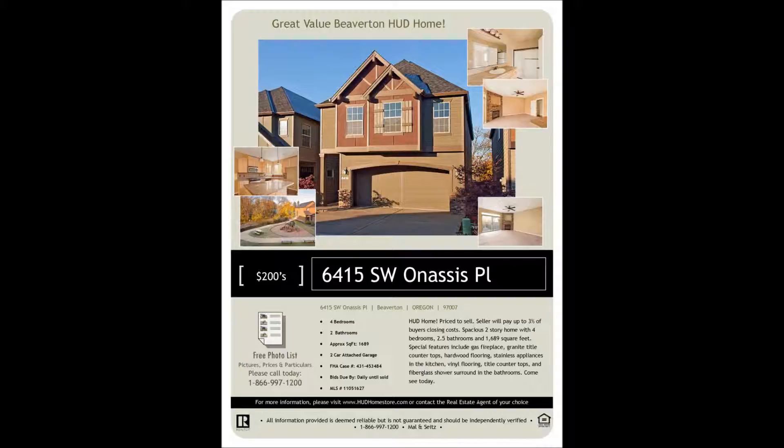This home is great for entertaining, backs to a green space, and has views of the neighborhood park. Come see it today.